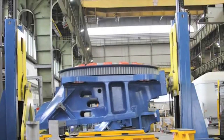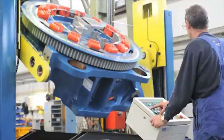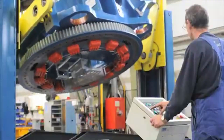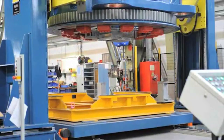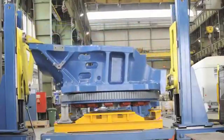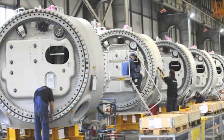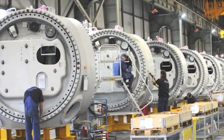The materials commonly used in wind turbine generators and gearboxes include iron, steel, copper, aluminum, and in some cases, rare earth magnets. These materials are chosen for their durability and electrical properties, and many of them are highly recyclable.